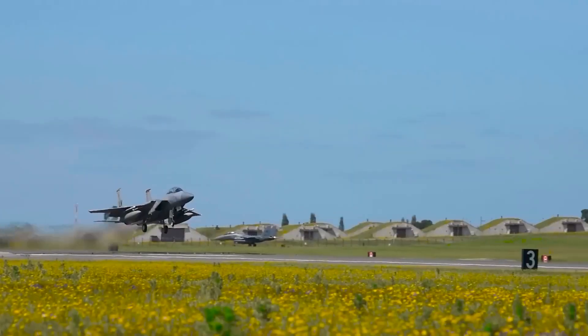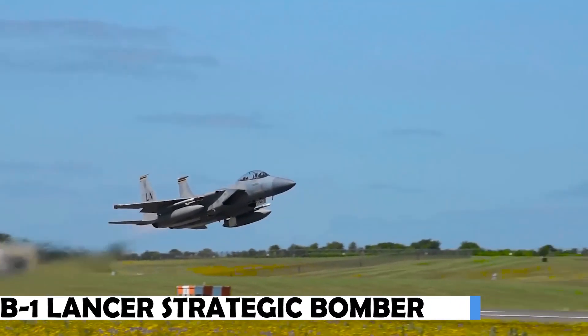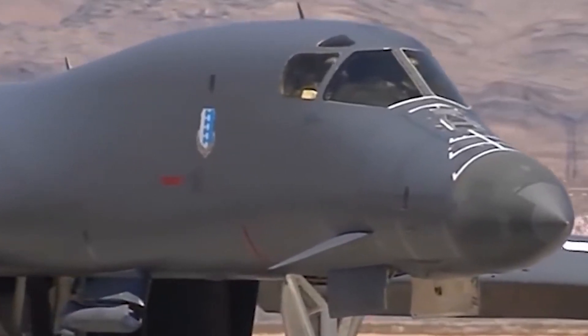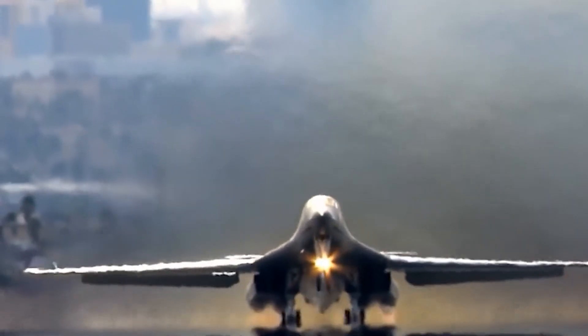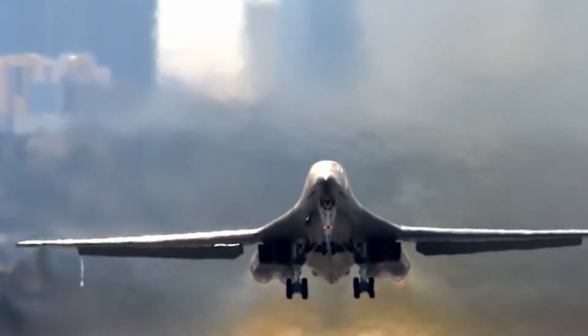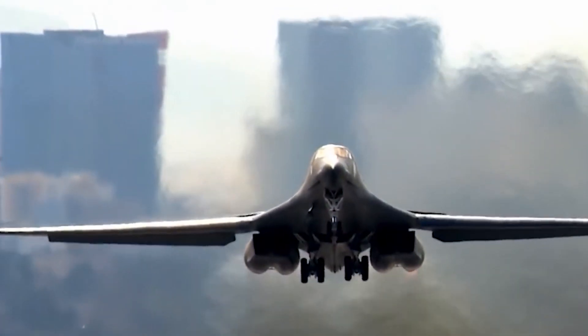The United States Air Force is home to the powerful B-1 Lancer strategic bomber. The B-1 Lancer provides precise strikes, supports ground forces, and aids in strategic deterrence because of its stealth form, long-range capabilities, and diverse payload capacity.